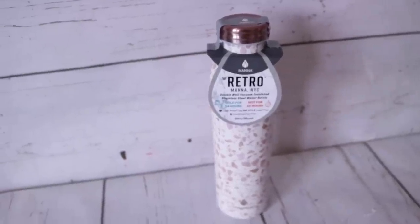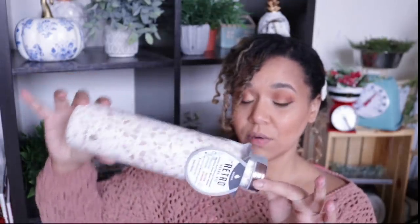The next thing, which goes perfectly with the hot cocoa, is this beautiful retro stainless steel water bottle. You can put cold liquids in it and it keeps them cool for 24 hours, or hot liquids and it keeps them hot for 12 hours. It is leak-proof, BPA and lead free, and condensation free. It holds 20 ounces. It has a beautiful pattern with a nice rose gold color.